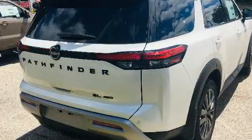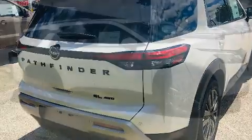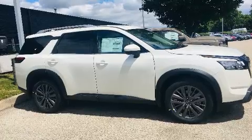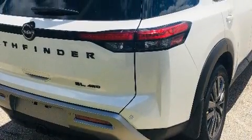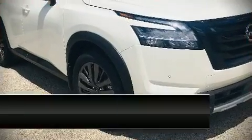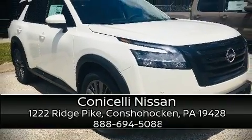Nissan ensures the safety and security of its passengers with equipment such as front and side impact airbags, an emergency communication system, and four-wheel disc brakes with ABS. Stop by our dealership or give us a call for more information. We'll see you soon.